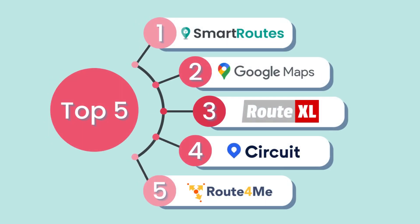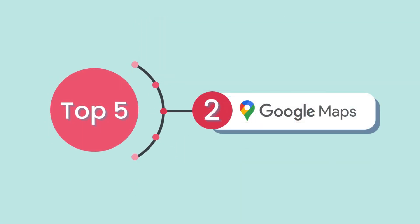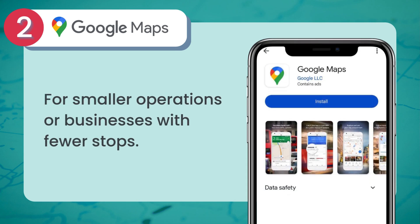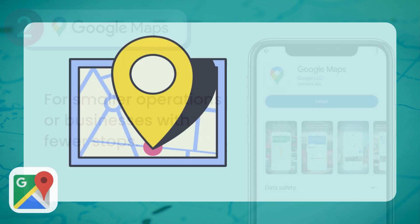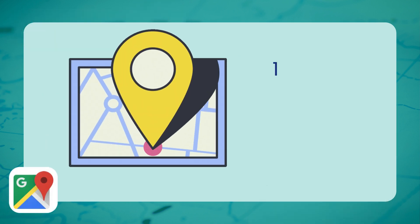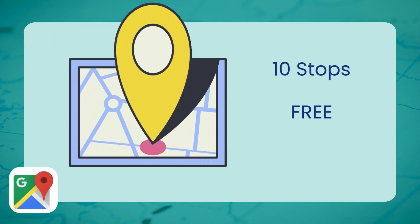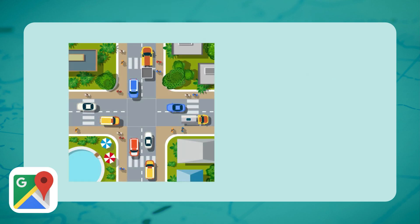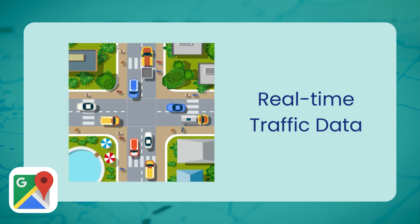Next on the list, we have Google Maps. This widely used tool works well for smaller operations or businesses with fewer stops. It allows you to plan routes with up to 10 stops, which can be easily sent to a mobile device for navigation. With Google Maps, you can access real-time traffic data, helping you avoid congested areas and adjust routes based on current road conditions.